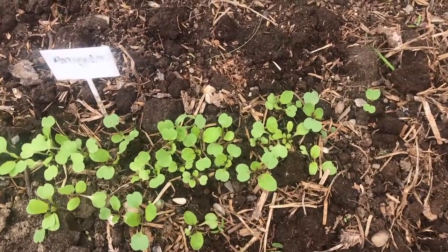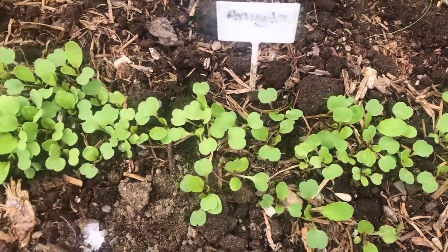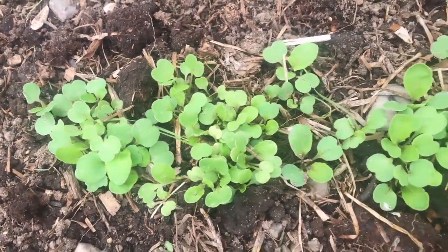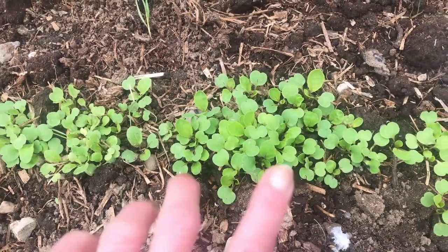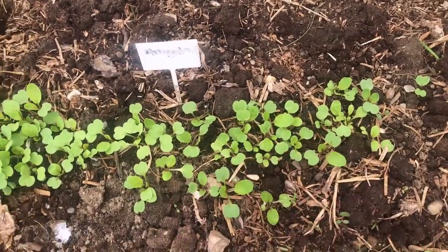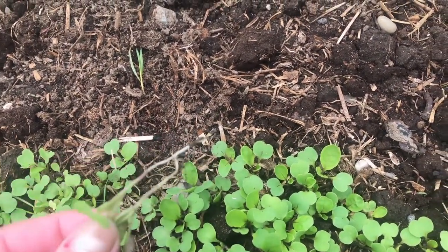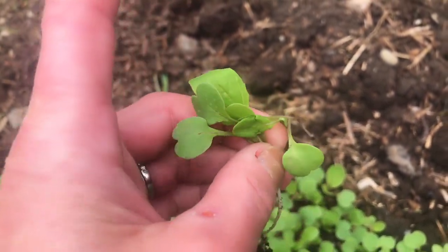Now look at the difference. I've thinned this side, which is actually still pretty close together. And then look at this — it's just like a carpet. I've got to get in here and thin it. There's no point in leaving stuff like this because it will actually just choke each other out and then you'll be left with even less arugula. So get in there and thin them out. And you can eat your thinnings — totally edible, throw it in a salad.